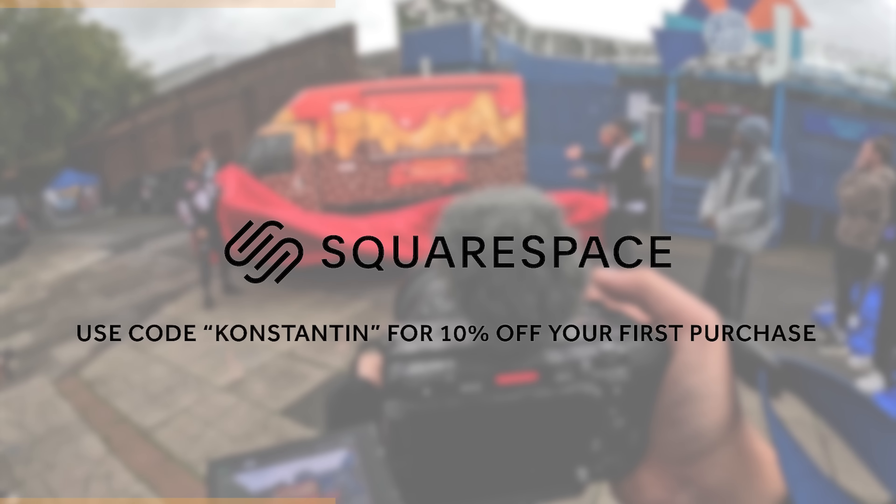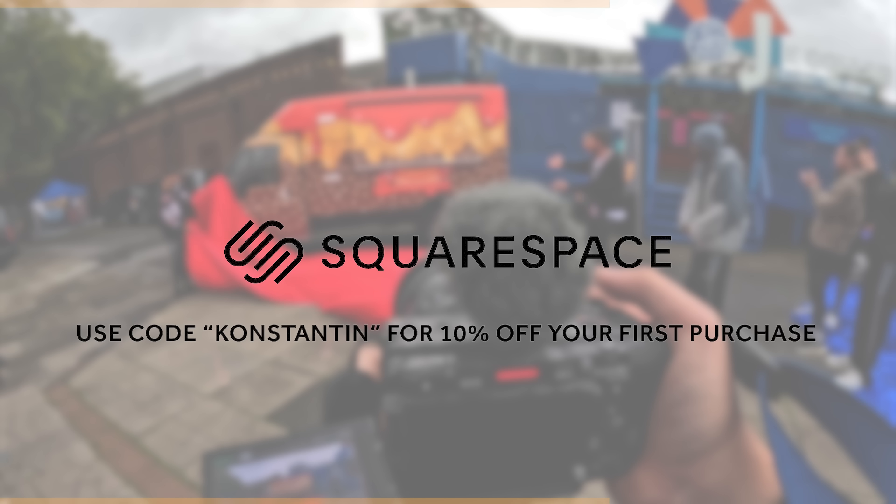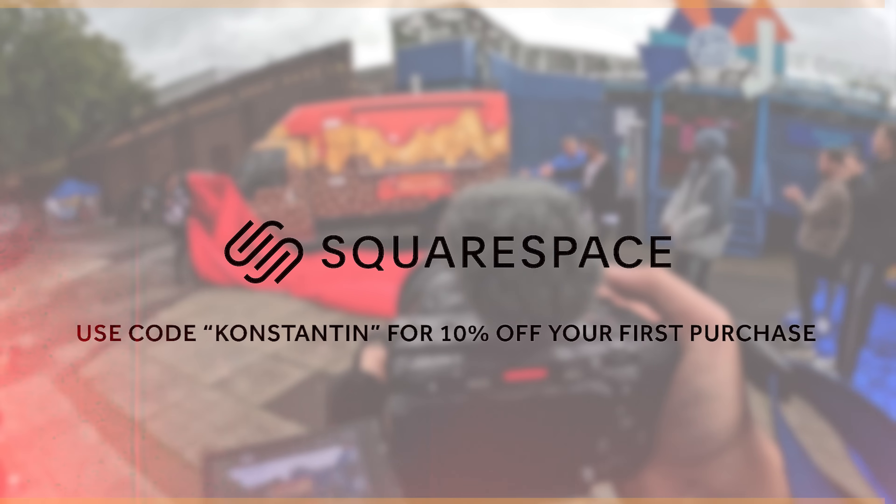This video is sponsored by Squarespace. Build your brand, connect with your audience and sell anything on your terms. Make it happen with Squarespace.